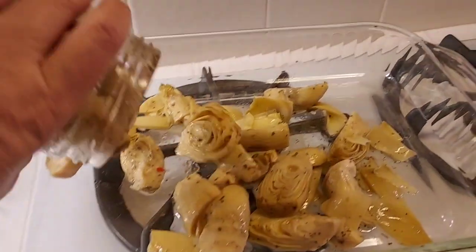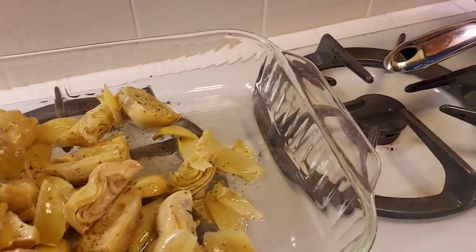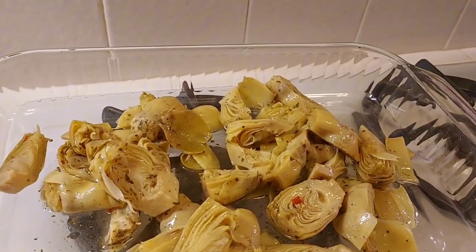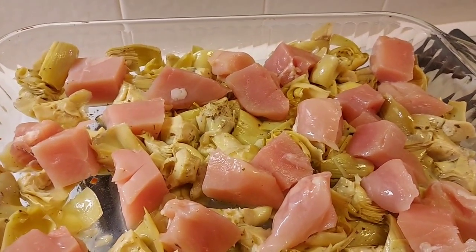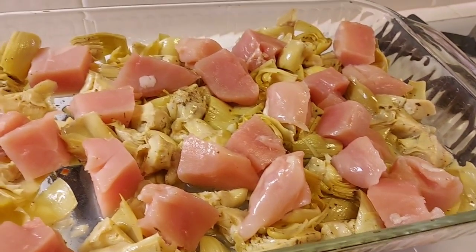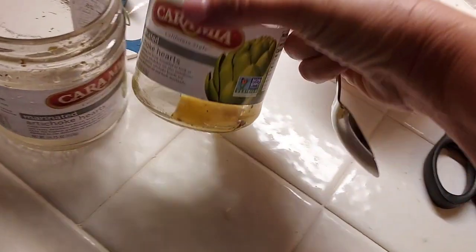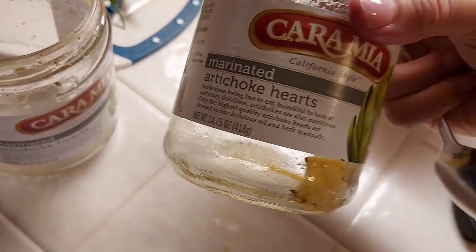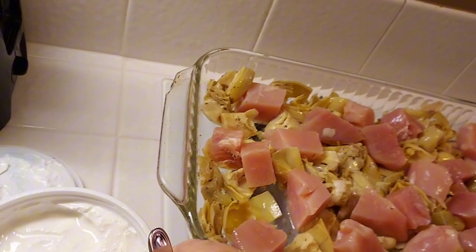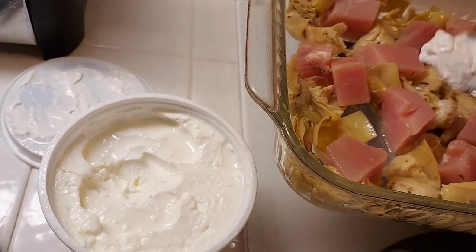I am going to use two jars of this because I like a lot of artichokes. So I am going to put that on the bottom and cut them up a little bit more. I did give the artichokes a little bit of a rough chop, and then I put the chicken chunks on top. Now we are going to put dollops of sour cream on it and continue on from there. I did use two jars of these artichokes — they are 14.75-ounce jars. If you don't want to make a big 9 by 13 pan, you could just use one jar and use a smaller pan and only about a half a pound of chicken.